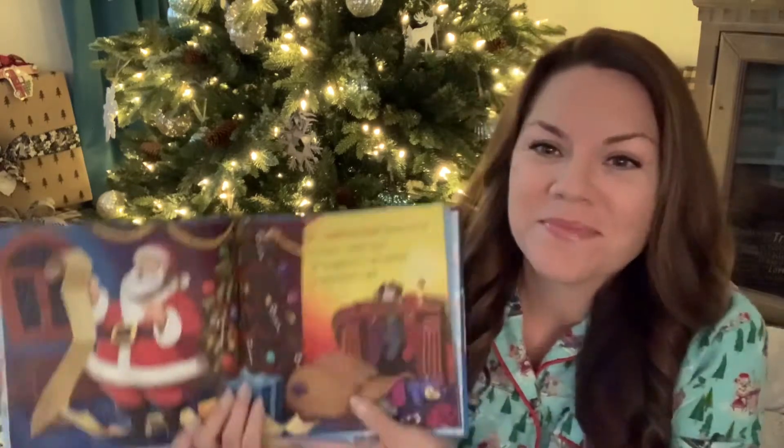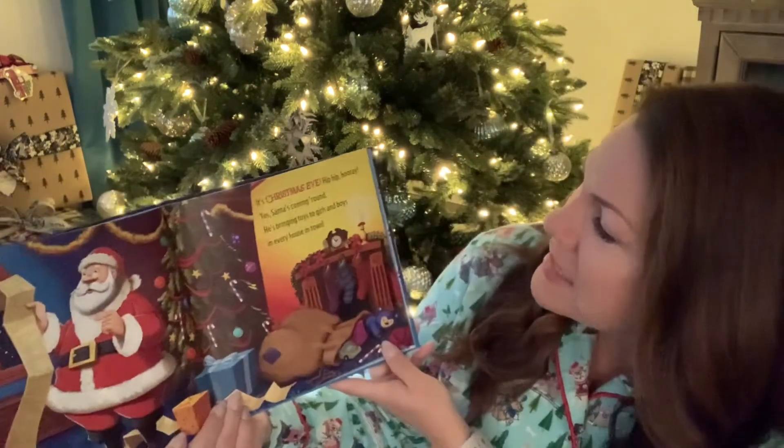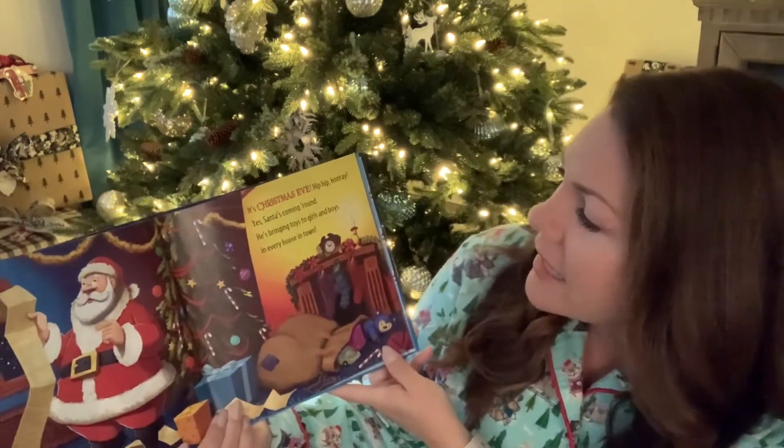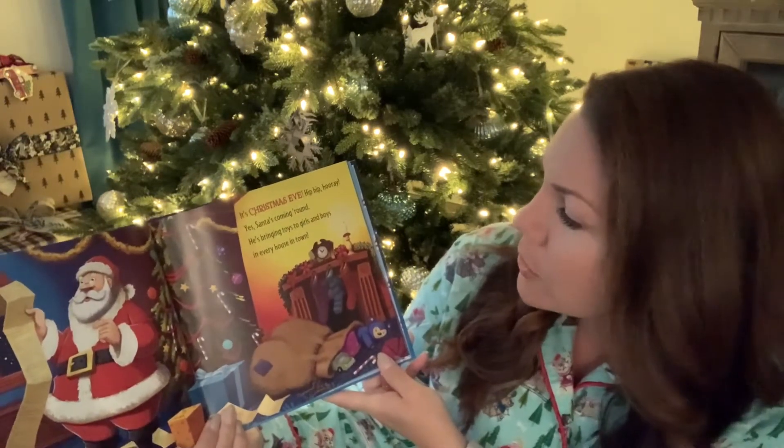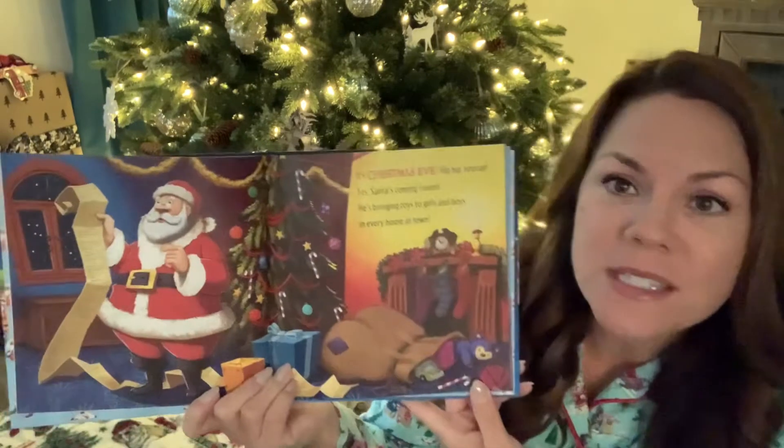I hope you guys have had a great weekend, and I hope you enjoy the story. It's Christmas Eve — hip, hip, hooray! Yes, Santa's coming round. He's bringing toys to girls and boys in every house in town.